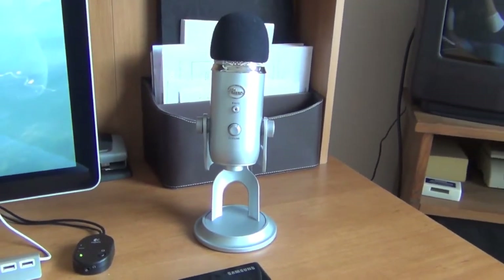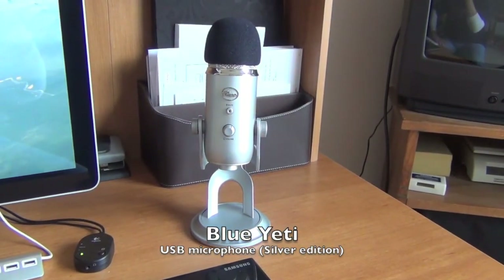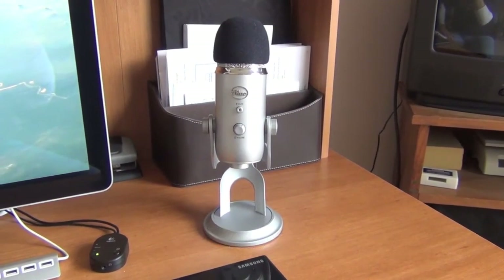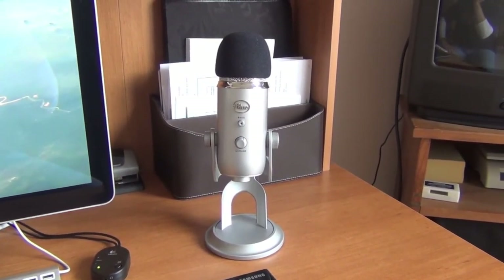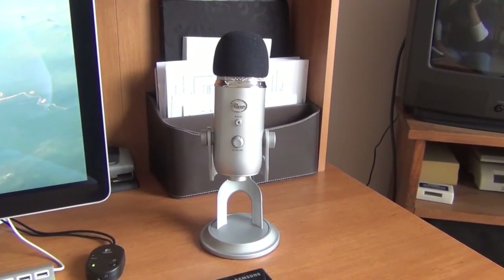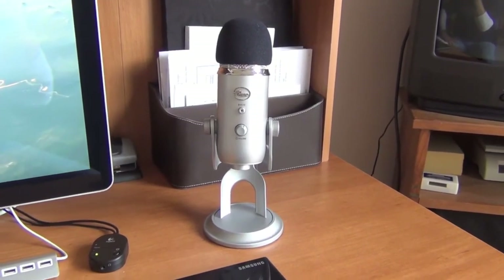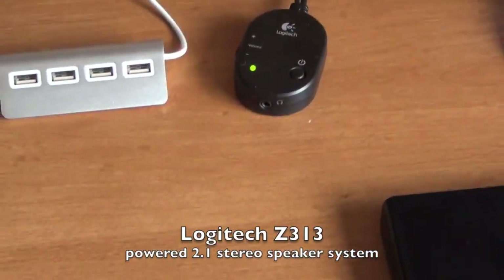This is the Blue Yeti USB microphone that I'm using to do these voiceovers, and have been using for the last year. I also use this with a little podcast project that some friends and I do, and I get reports that using it in that method also produces good results. I've always been happy with this purchase — glad I got it.